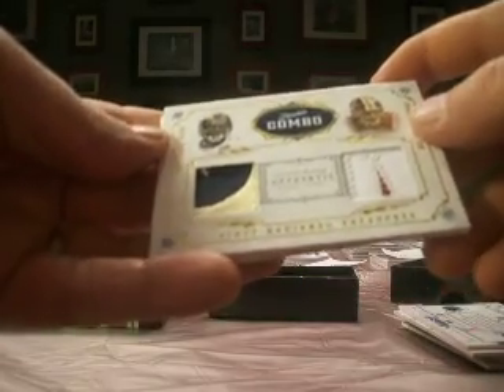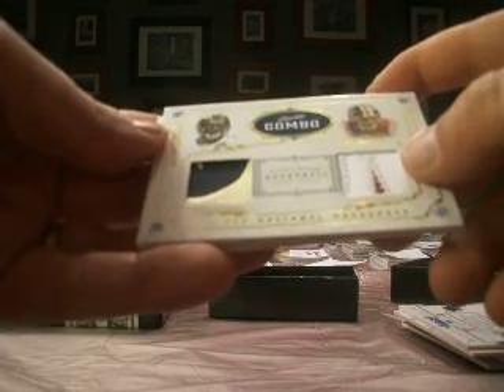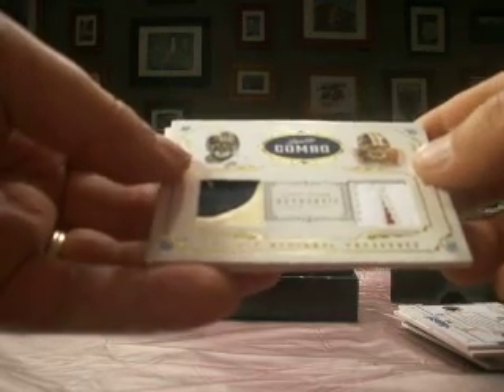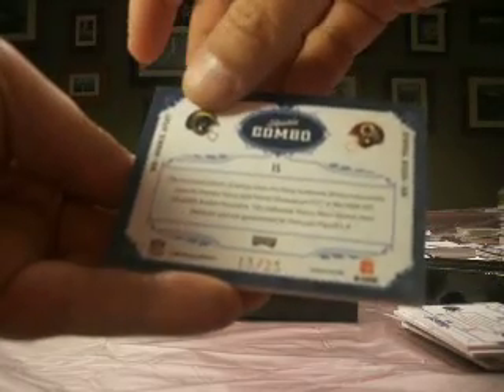And then a rookie combo — we've got Donnie Avery and Devin Thomas, both nice looking patches. This one goes to the Rams, which is Cardman. So the dual rookie combo, numbered 13 of 25, goes to Cardman.